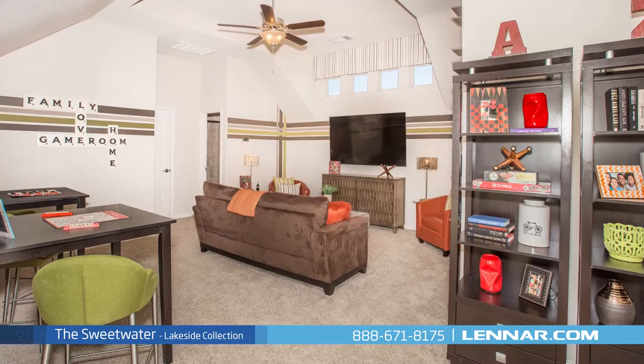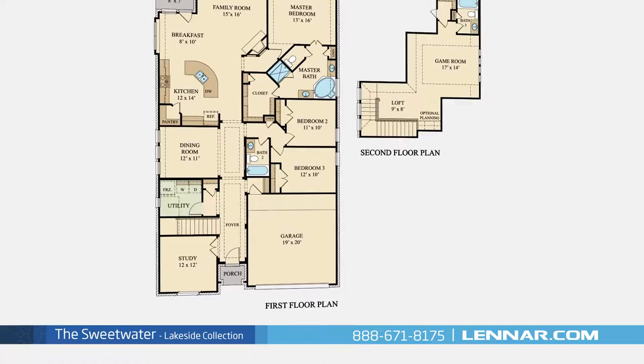This incredible new home also features a spacious upstairs game room, a sizable loft, as well as a walk-in utility room, plenty of extra storage, and a two-car garage.